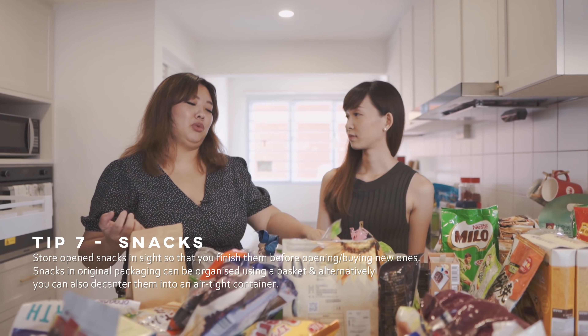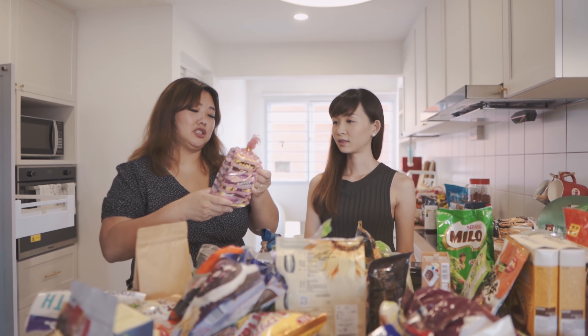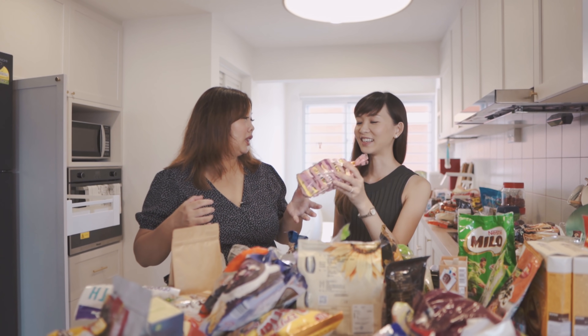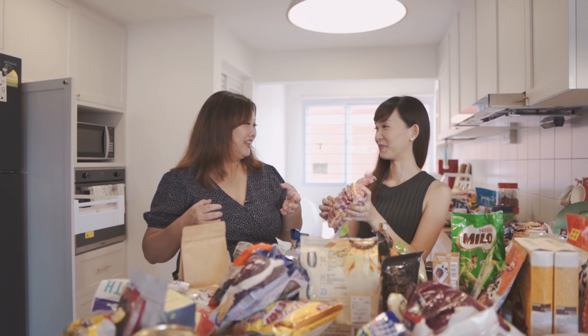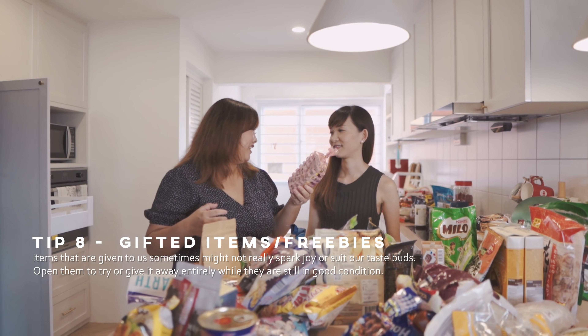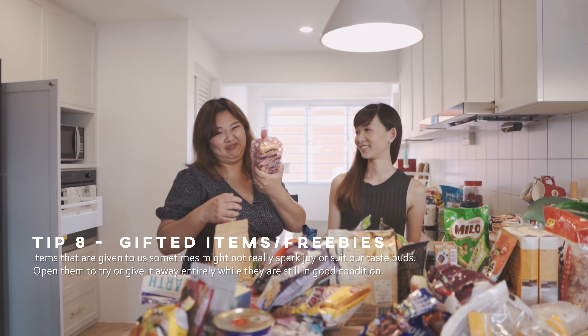What happens if we have things that we really don't want? If you receive things like that, firstly you should open it. If you don't want it, open it — because if we never open it, we'll never eat it, right?